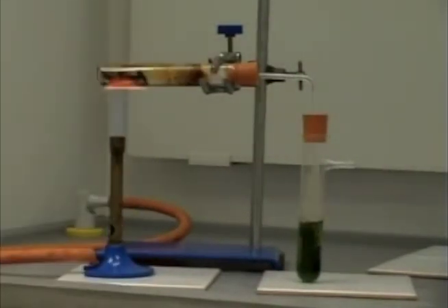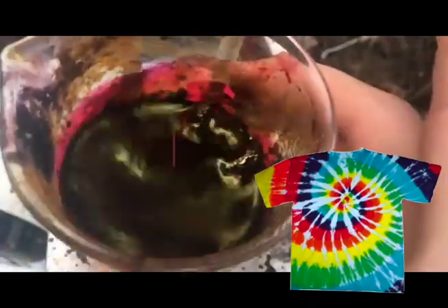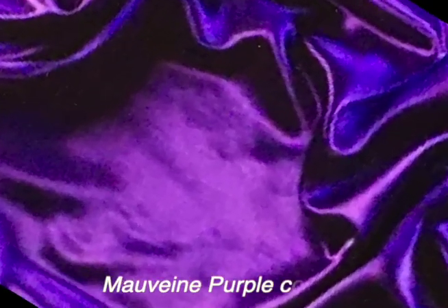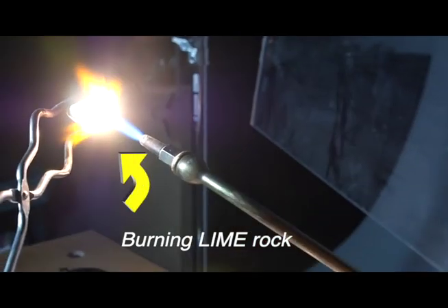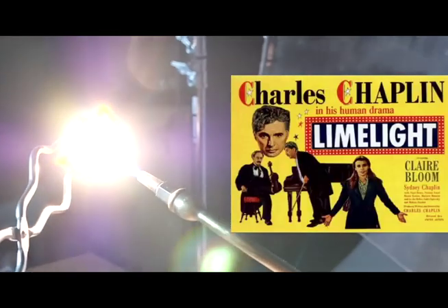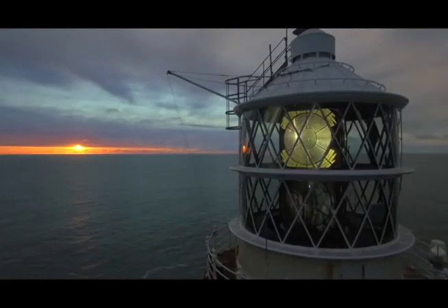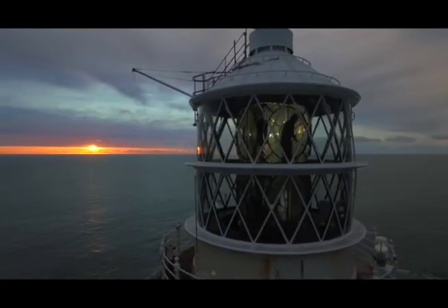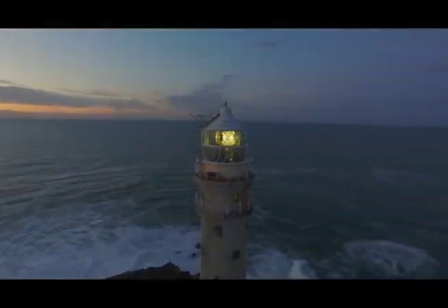Making coal gas gives off coal tar, which is used to make new dyes that color our clothes. Carbon rocks called lime are heated to make light in theaters. Also, bright arcs are used in seashore lighthouses. They prevent ships from crashing into rocks.